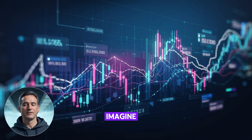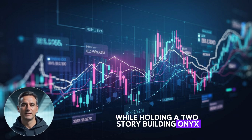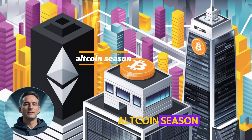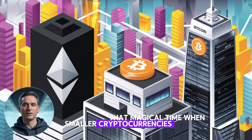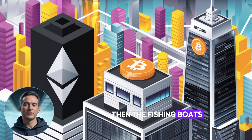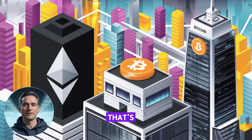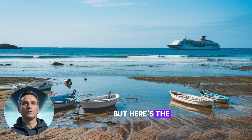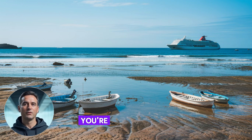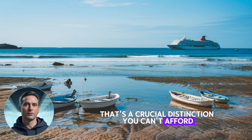To put this in perspective, imagine standing next to a skyscraper — Bitcoin — while holding a two-story building — Onyx. That's the scale we're talking about. The crypto veterans among you might be thinking about altcoin season, that magical time when smaller cryptocurrencies outperform giants like Bitcoin and Ethereum. Picture the ocean tide coming in: the small boats rise first, then the fishing boats, and finally those massive cruise ships. That's the pattern some experts are predicting. But here's the reality check: if you're buying any crypto just because someone talked about it, you're not investing — you're gambling. And in this space, that's a crucial distinction you can't afford to ignore.